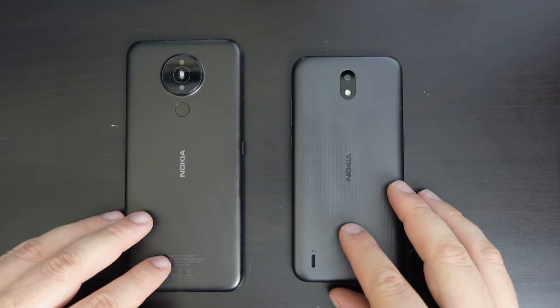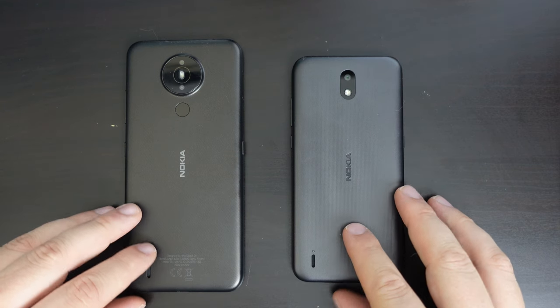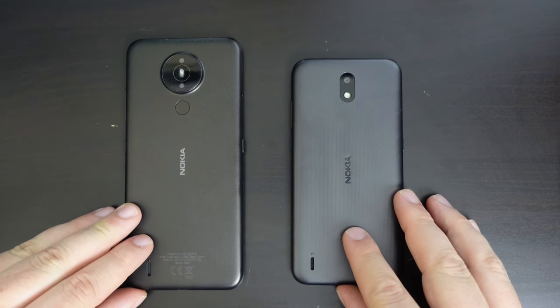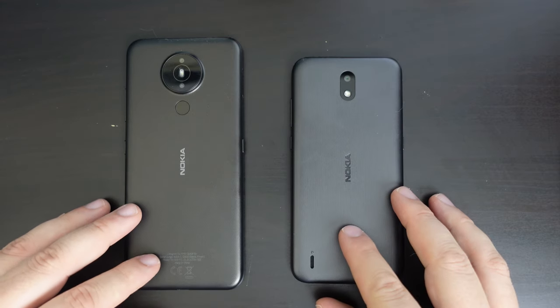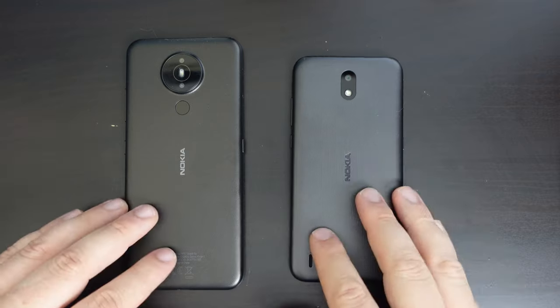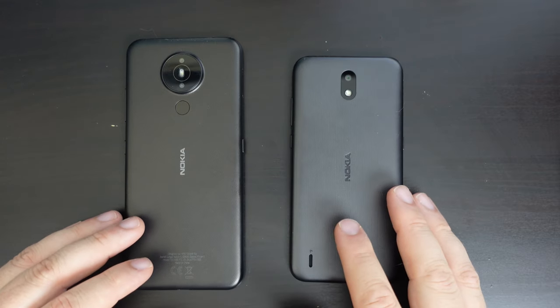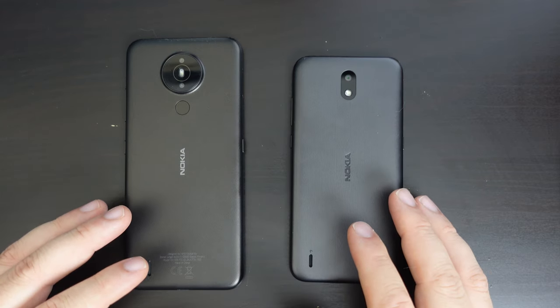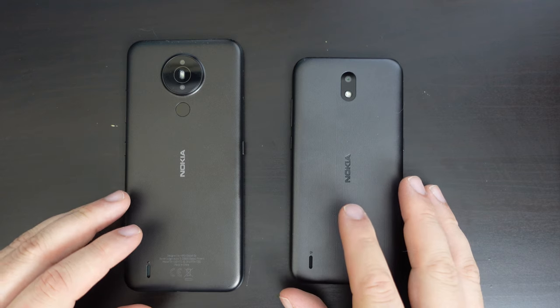Both are sub-hundred-pound smartphones available from Nokia, and in the UK you can buy them from a selection of network operators, stores, and more importantly, Amazon.co.uk. They're both around about the 70 to 80-pound price range at the moment, if you're shopping around for one.